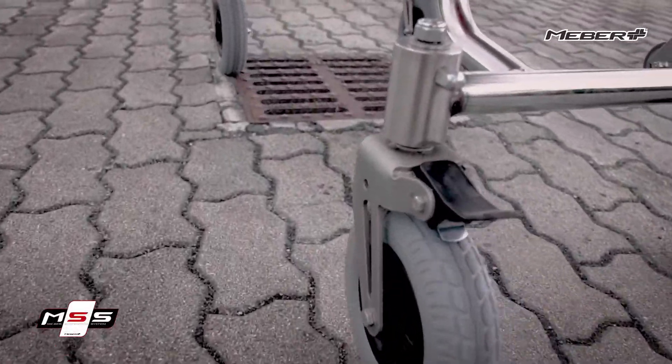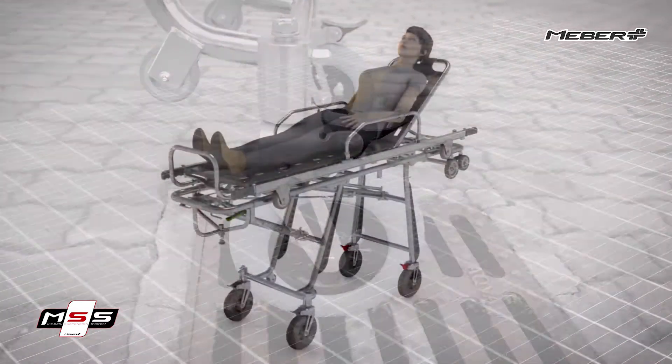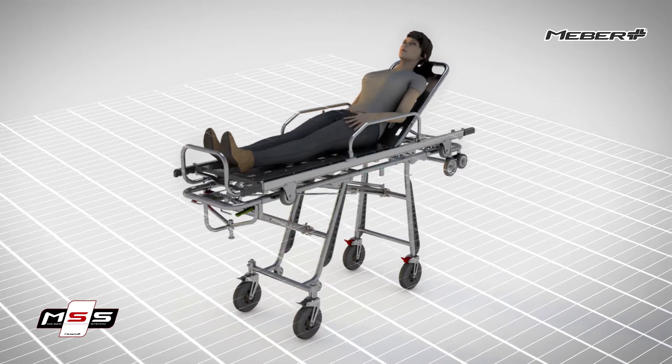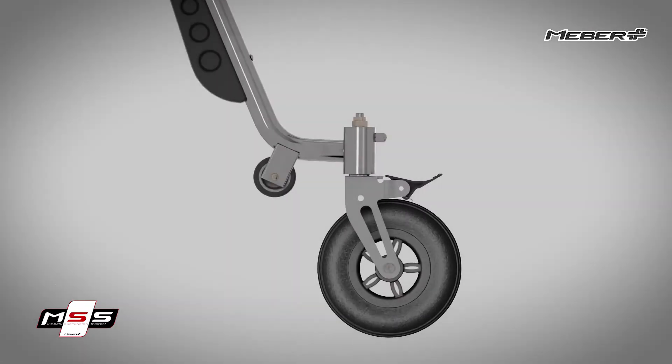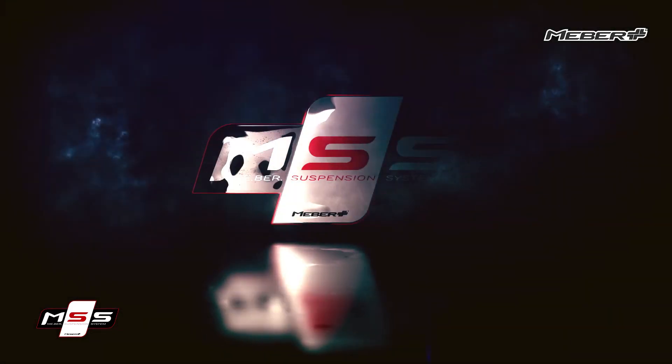Vibration reduction during a rescue is essential. There are numerous situations in which it is necessary to avoid the patient receiving stresses that could aggravate their condition. Vibration reduction is the best way to prevent bumps and jolts from rough terrain being transferred to the patient throughout the rescue mission. For this, MABA has developed the MABA Suspension System.